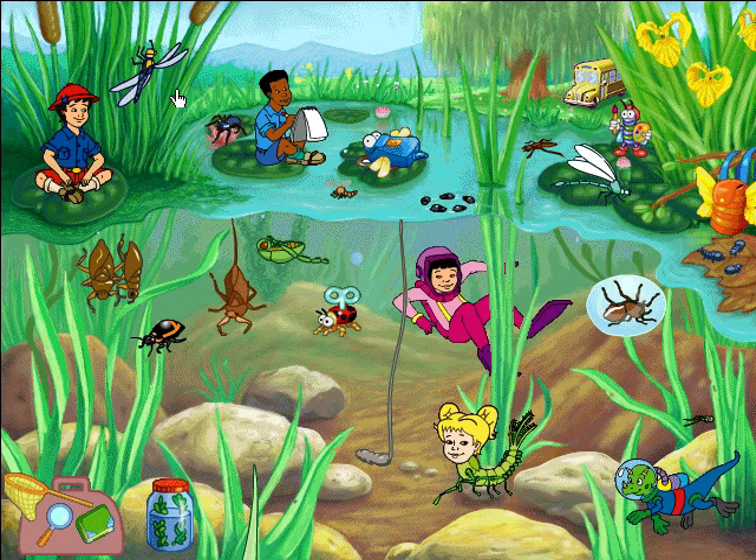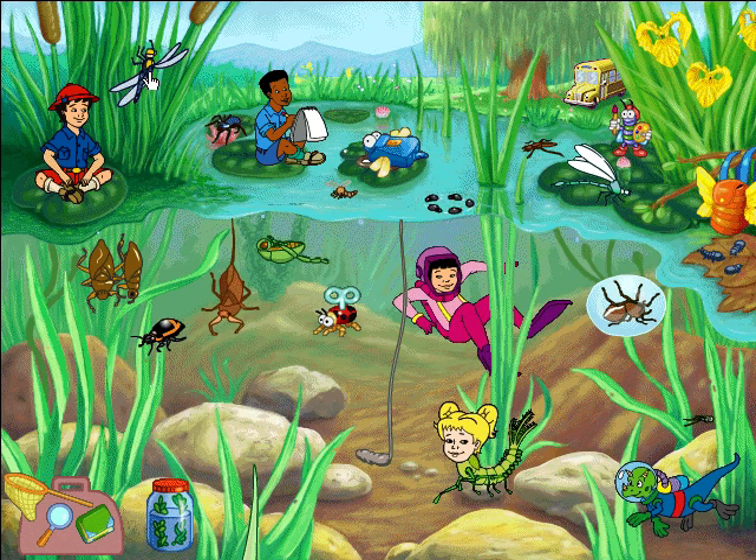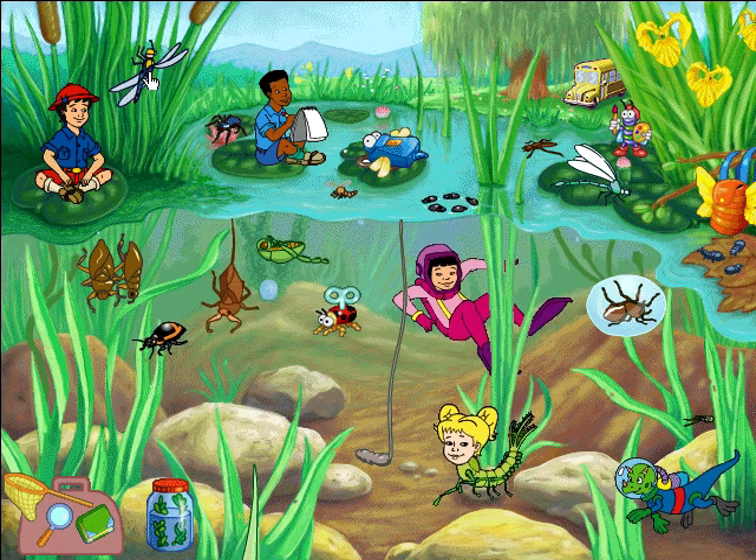This bug is called a water scorpion because it has a long tail like a real scorpion! But the water scorpion uses its tail for breathing, not for stinging!